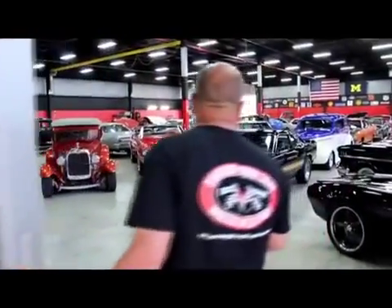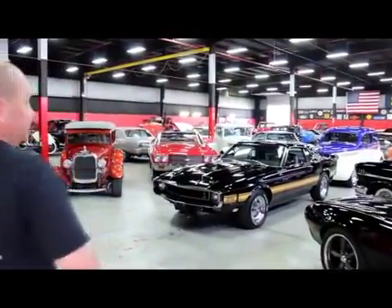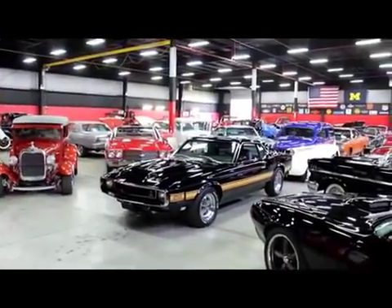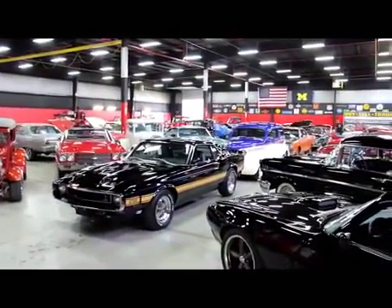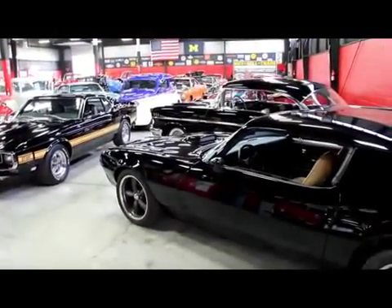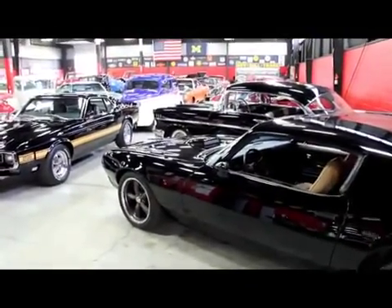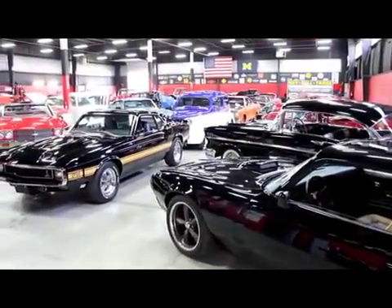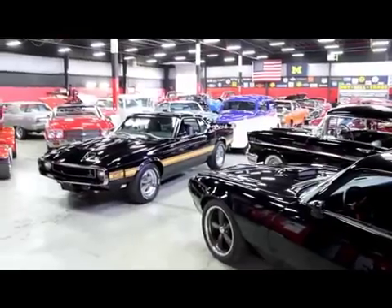We've got a couple of my favorite cars right up front here. We've got the GT500 rotisserie restoration, perfect. We also have the 74 Trans Am with a 73 front end on it, a Restomod. Here at Vanguard Motor Sales, we are not a consignment dealer. We purchase all of our vehicles so you can bet we check them out top to bottom before we lay out the money.